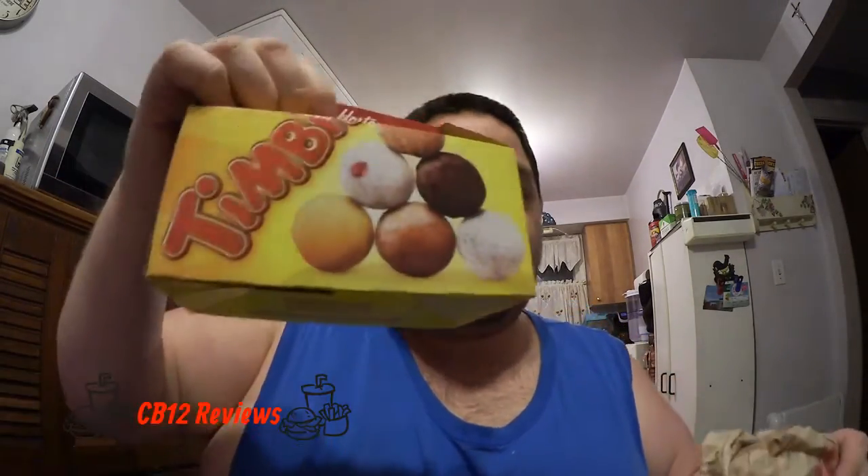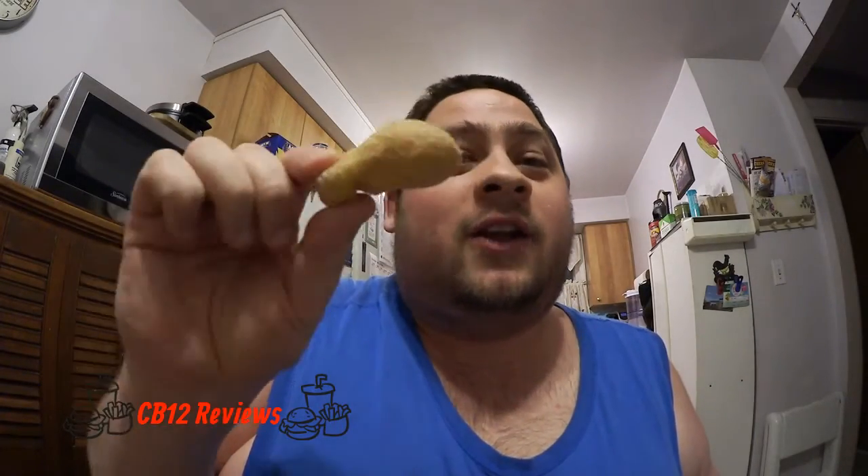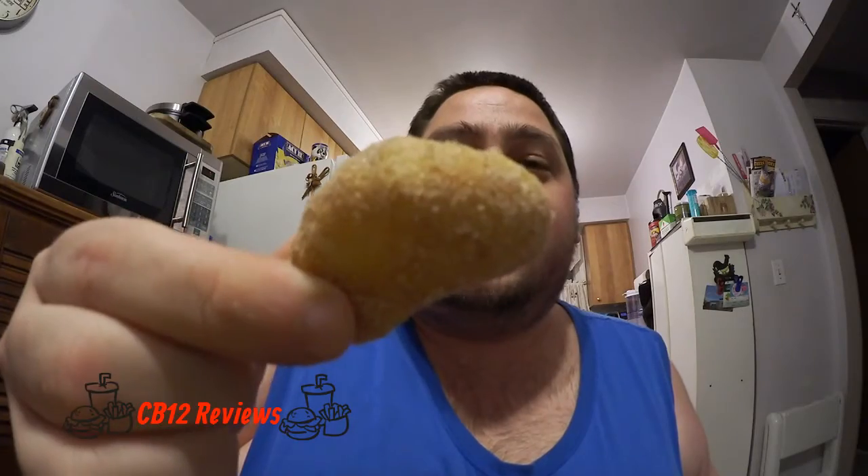So I've got the Timbits and the actual donut. We're going to try the Timbit first. I've done this before — the combination of a Timbit and a donut in one video. I did it a couple years ago when I reviewed the salted caramel donut and Timbit. Here is the Timbit. It kind of looks airy with some cinnamon sugar. Let's try this out.